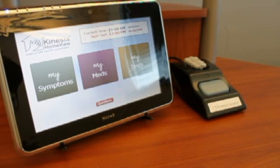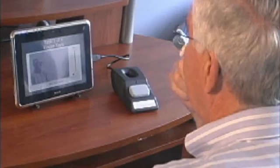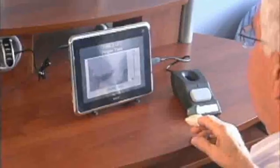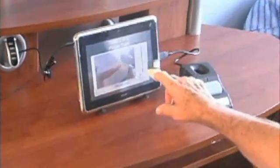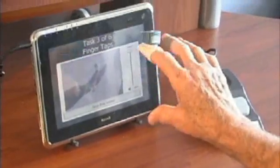Additionally, at times prescribed by the clinician, the system will alarm to let the patient know it's time for an automated motor assessment. The patient then puts a small sensor on their finger that contains miniature motion sensors and follows on-screen instructions to complete tasks similar to those included in the UPDRS motor assessment.